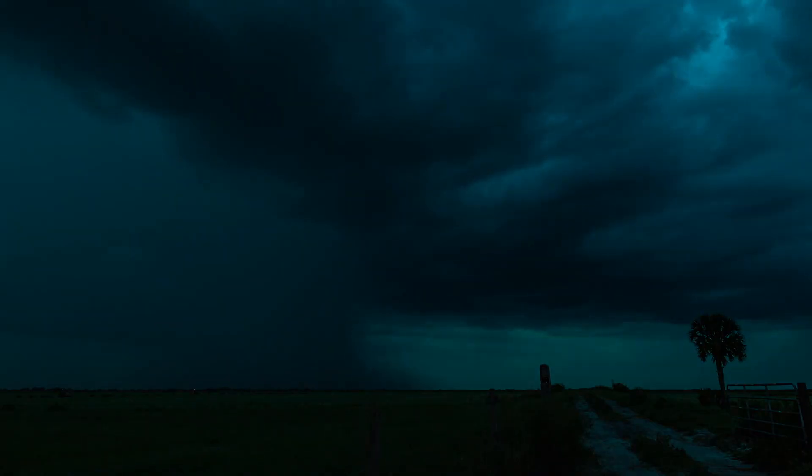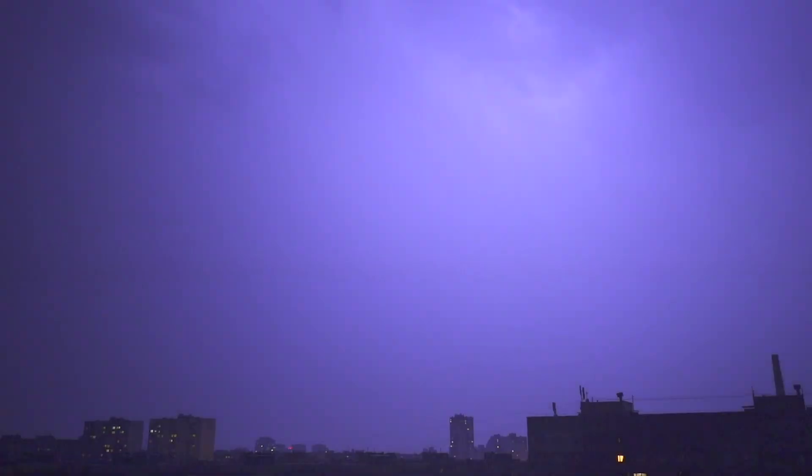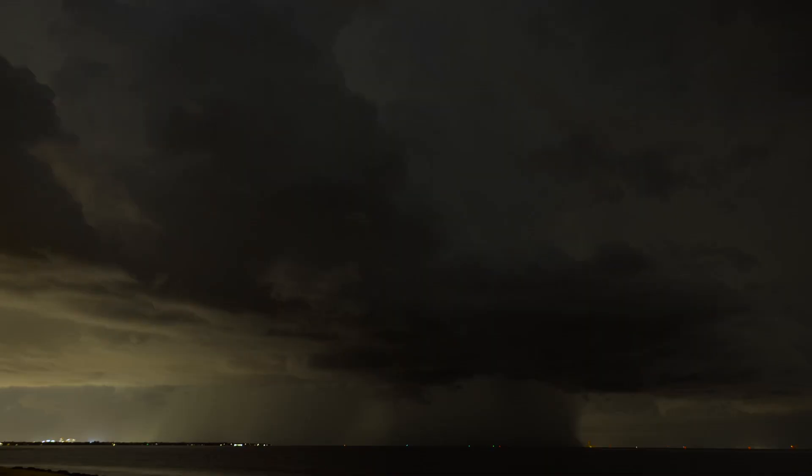Holdsworth and his team continue to learn more about super bolts in the hopes of being able to predict them in the future. We look for this interaction between the thunderstorm and its lightning with the environment. It would be useful for safety to better understand and better be able to predict when you might have a super bolt.